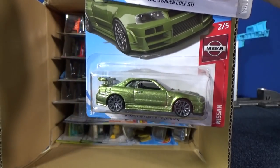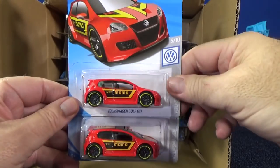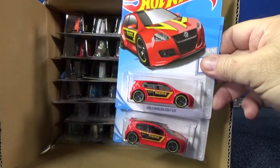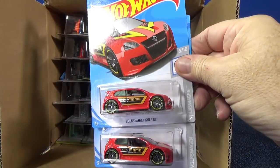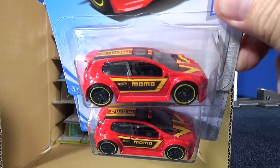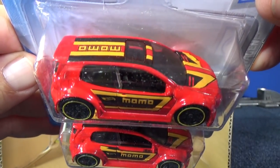By the way, in the USA, especially at Walmart stores, getting tons of these cases. Here you have the Volkswagen Golf GTI in red with a licensed graphic on it. Oh, we got a basic treasure hunt — we'll look at that right after this.